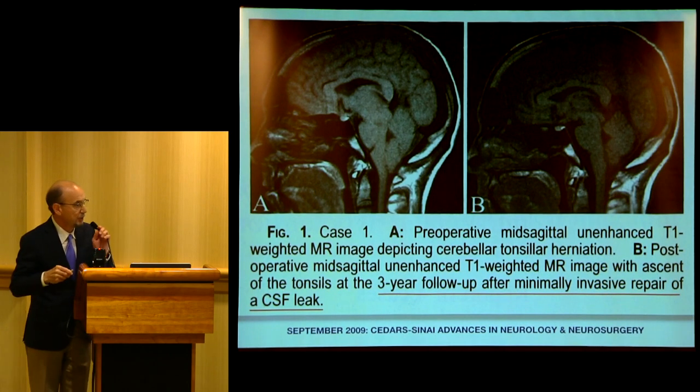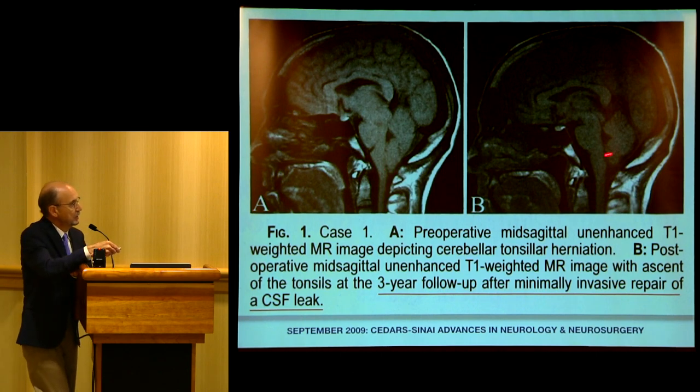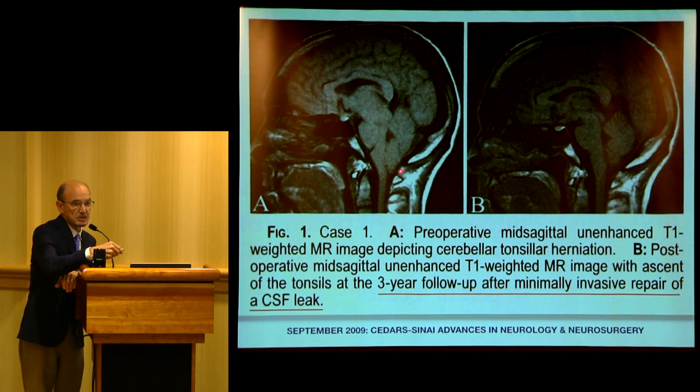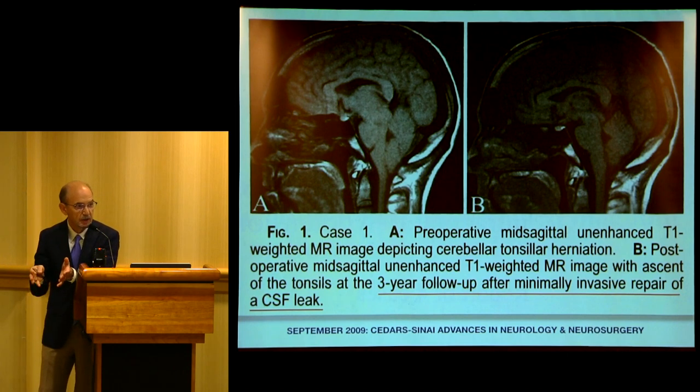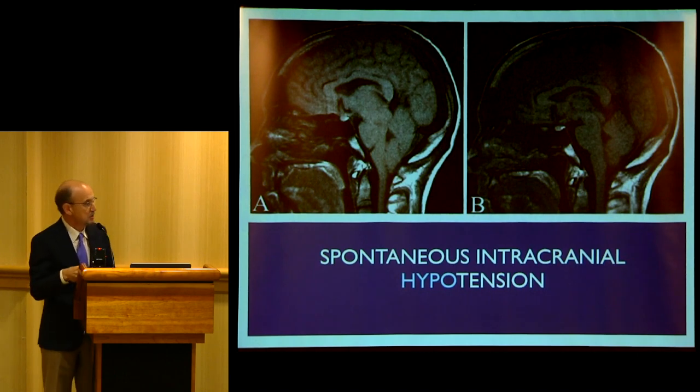Today we're talking about Chiari syringomyelia and revision surgery, but again you don't want to operate on someone who doesn't have Chiari malformation. Looking at these sagittal MRIs you can see the foramen magnum, the cerebellum, badly herniated tonsils, and a stretched brain stem. The second condition that mimics Chiari is CSF hypotension — low pressure. A spinal fluid leak can cause the tonsils to herniate. If somebody does a posterior fossa decompression for that, you may worsen. The surgeon appropriately treated a spinal fluid leak minimally invasively, and the tonsils went back up.